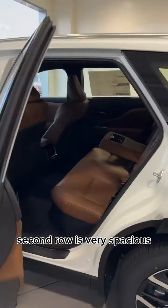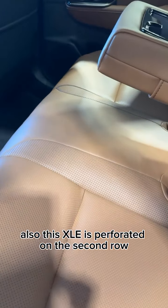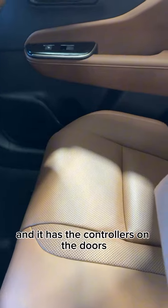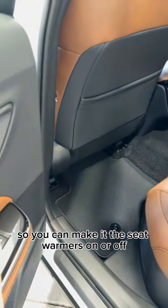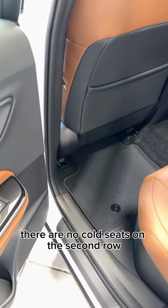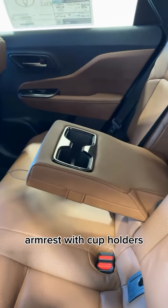The second row is very spacious. This XLE also has perforated leather on the second row, with controllers on the doors so you can turn the seat warmers on or off. There are no cooled seats on the second row, but they are heated. This XLE also has an armrest with cup holders.